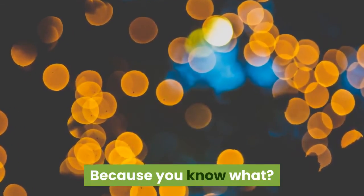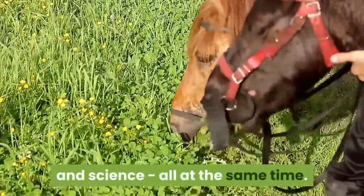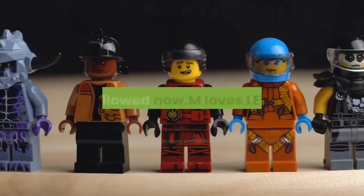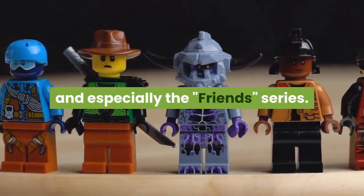Because you know what? You can do ponies, and homemade jewelry, and science, all at the same time. That's allowed now. M loves LEGO stuff and especially the Friends series.